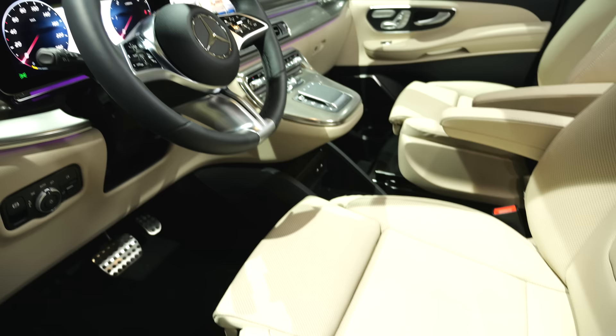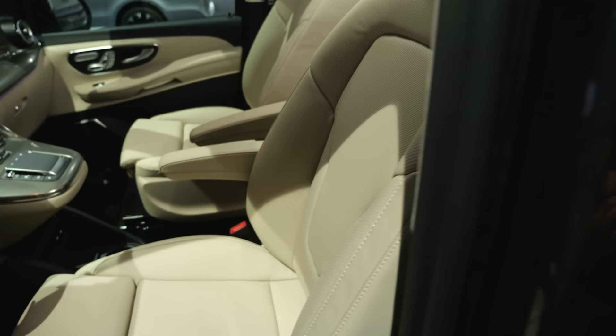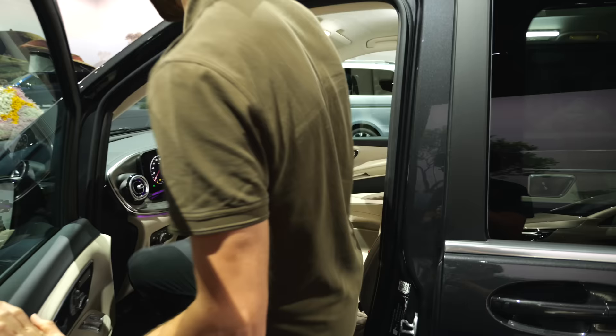With the exclusive line, sadly only animal skin is offered and no alternatives. That's a very strange decision. Sustainable luxury is not yet arriving in the vans — you can get only fabric seats in base versions but no high-class alternative.